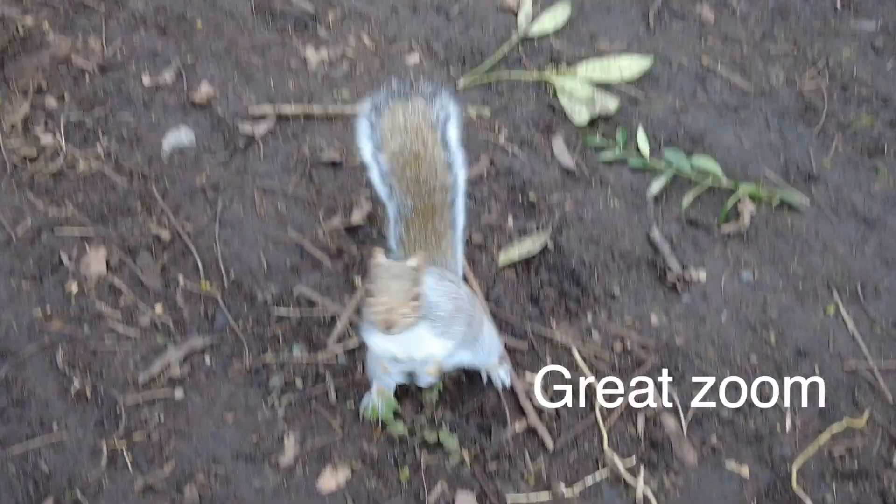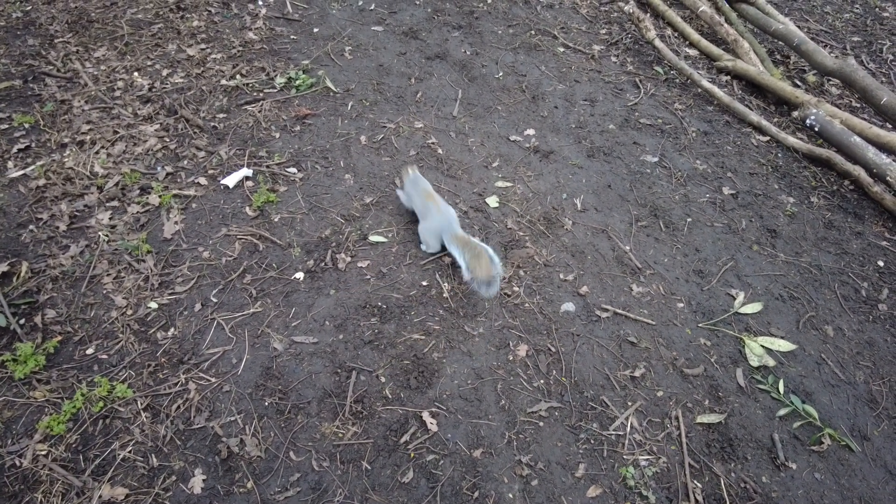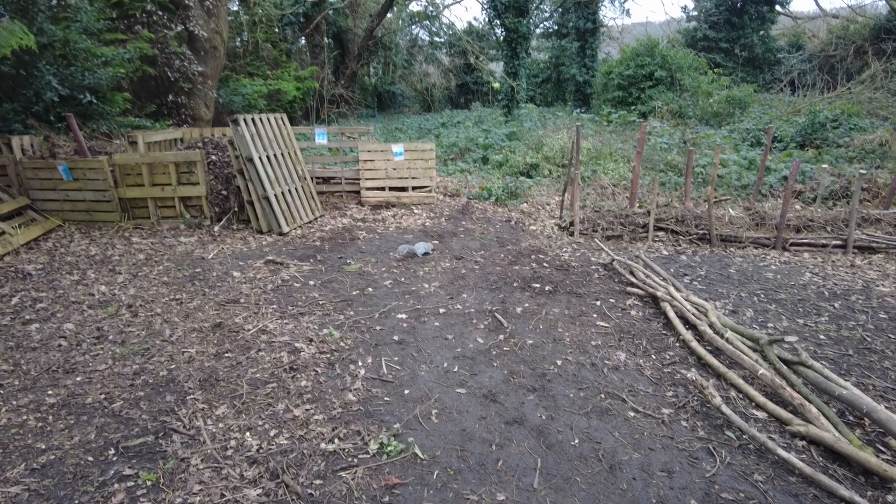Today we're going to be talking about why this little guy — hello mate, hiya — is unfortunately seen as an invasive alien species in the UK, and even if you took it to an animal sanctuary when it was injured, they might be forced to euthanise it or put it down.